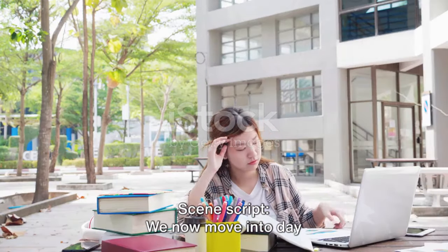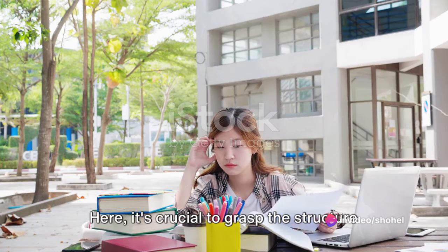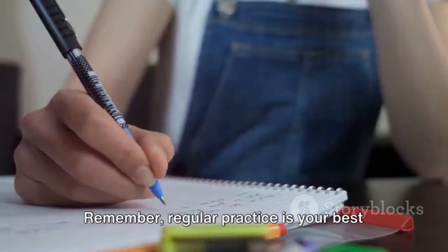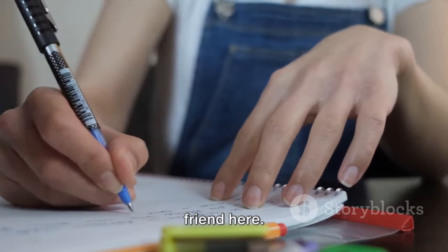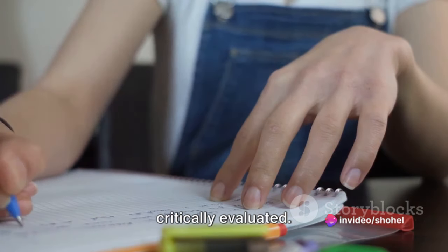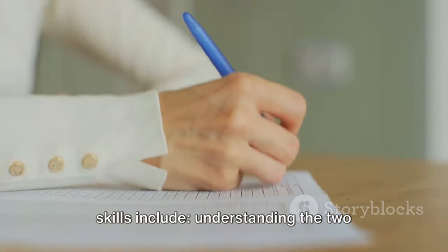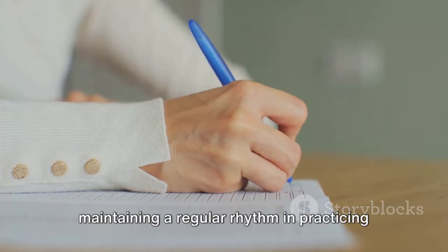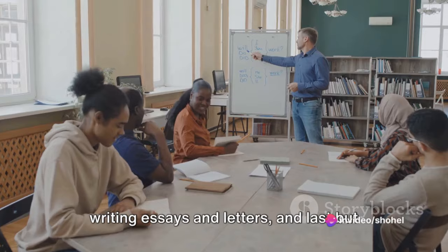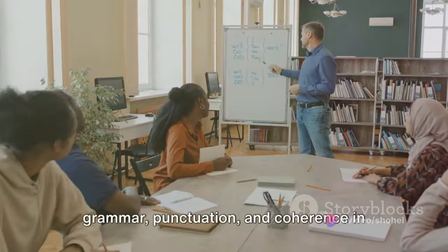We now move into day 15 through to day 21, where we dive into the writing module. Here, it's crucial to grasp the structure of the two tasks in the writing section. Regular practice is your best friend — make it a habit to compose essays and letters frequently and have them critically evaluated. Pay meticulous attention to grammar, punctuation, and coherence in your writings.